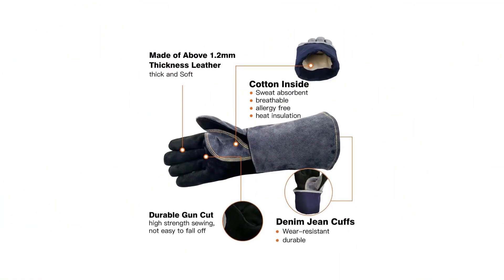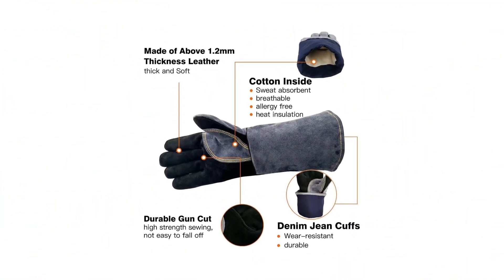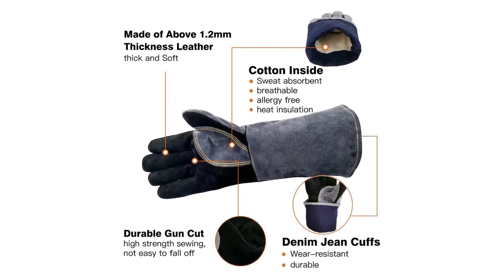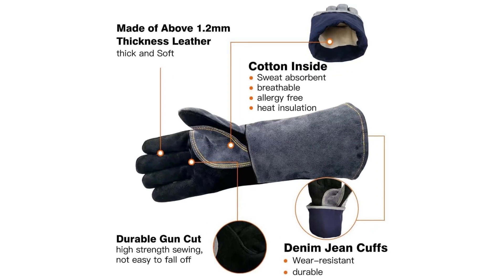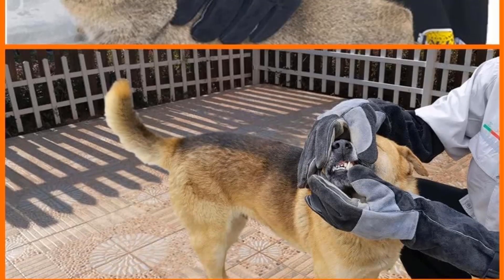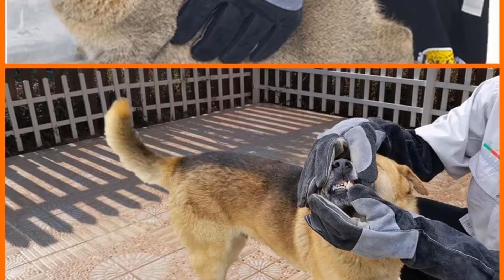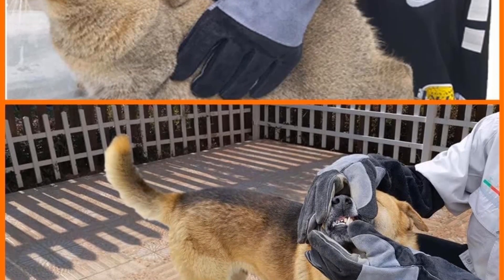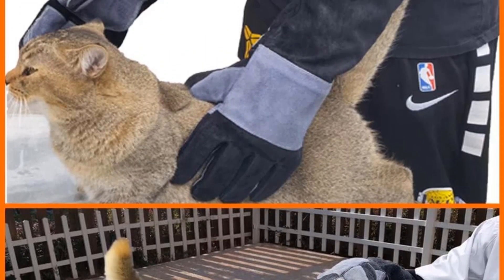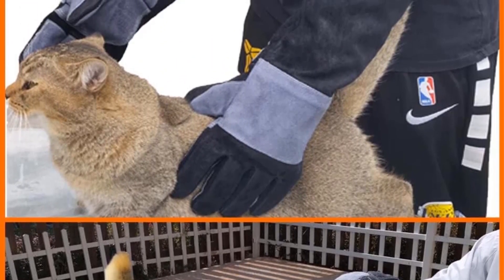Beyond safeguarding your hands and forearms, these gloves promise exceptional durability and reliability, underscored by a lifetime warranty. The incorporation of Kevlar stitching and reinforced double leather stitching in crucial areas enhances their sturdiness. Suitable for an array of high-heat tasks such as stick welding, MIG welding, and flux core welding, these gloves extend 16 inches in length and include a 7-inch denim jean cuff for additional protection.